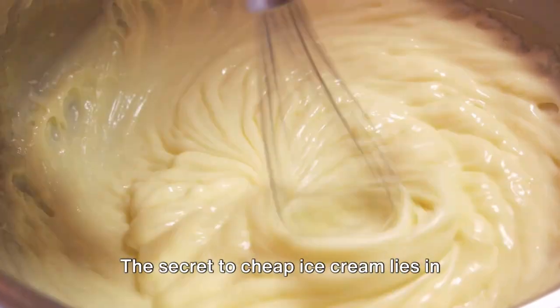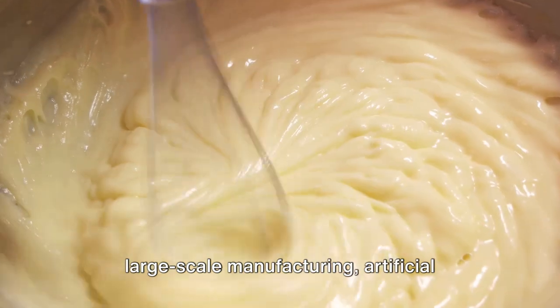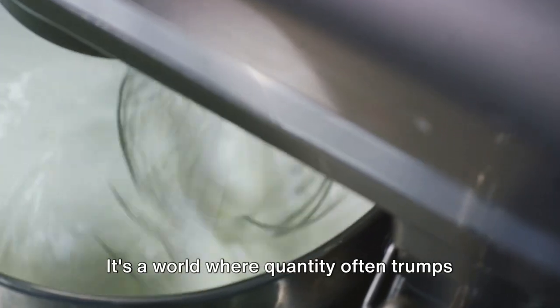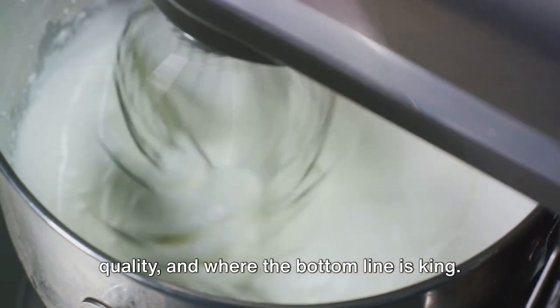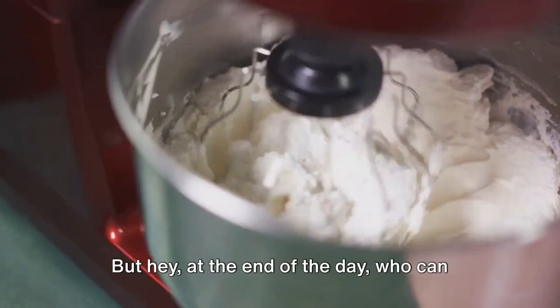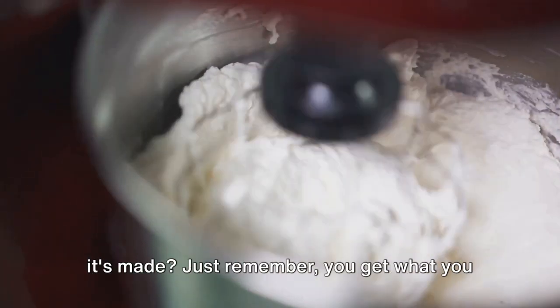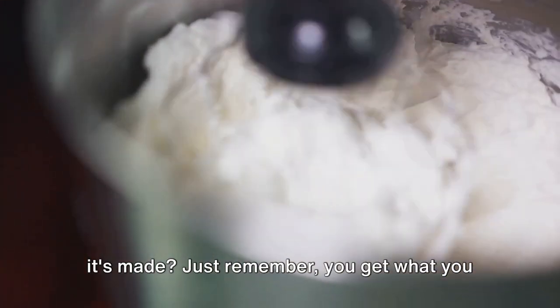So there you have it. The secret to cheap ice cream lies in large-scale manufacturing, artificial ingredients, and a good dose of air. It's a world where quantity often trumps quality and where the bottom line is king. But hey, at the end of the day, who can resist a scoop of ice cream, no matter how it's made? Just remember: you get what you pay for.